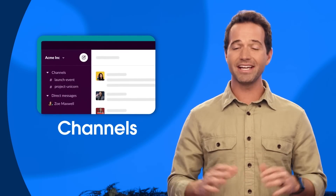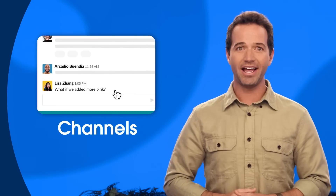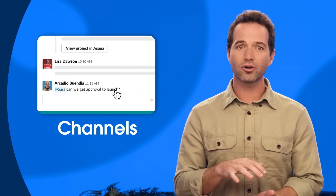Slack channel benefit number one: channels organize your work in a way that makes sense to you. Instead of one crowded inbox for every individual reply, Slack channels organize your work around a specific topic, team, or project, so all your teams, files, and history are in one convenient location. Slack channel benefit number two: channels provide transparency and improve alignment by giving you and your team a shared view of the work being done, so no information gets lost in someone's inbox silo, no one gets left out of the loop, and new project members have full context when they join.